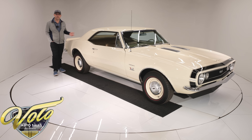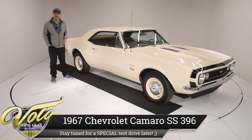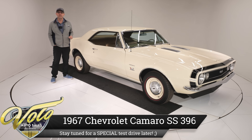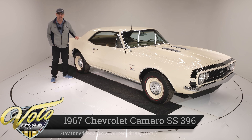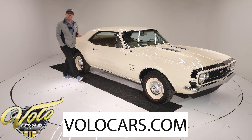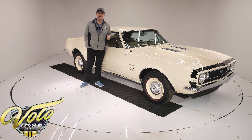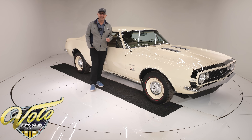This Camaro is a little different. It's what we call a sleeper, with very subtle colors, the poverty hubcaps, and under the hood is a 396 with a four-speed sitting between the bucket seats. This is a body-off frame restoration, and you'll never guess where this car was sold brand new — Roswell, New Mexico. This might have aliens living in it.